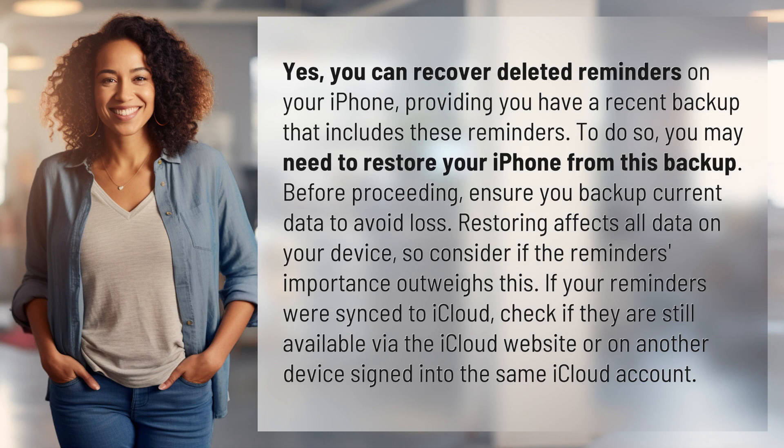Yes, you can recover deleted reminders on your iPhone, providing you have a recent backup that includes these reminders. To do so, you may need to restore your iPhone from this backup.